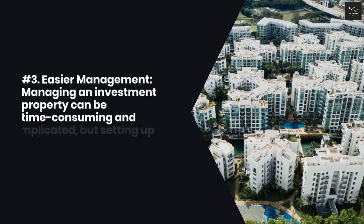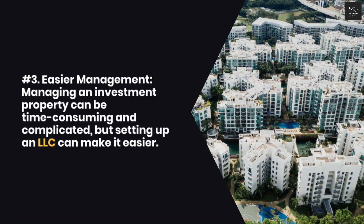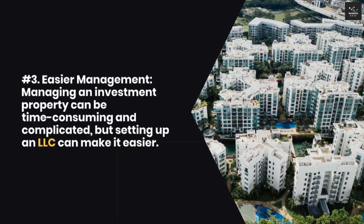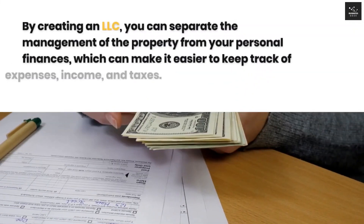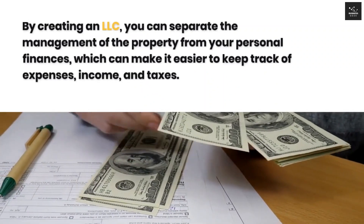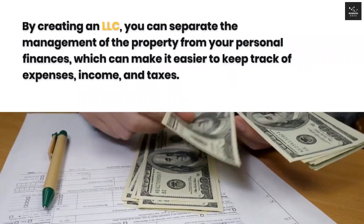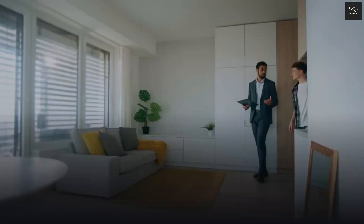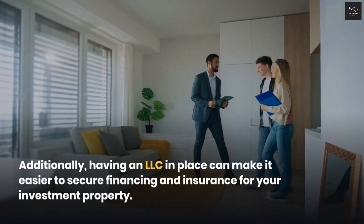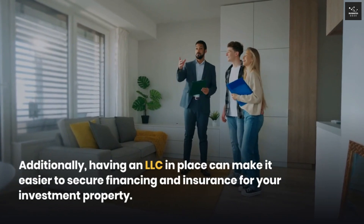Third, easier management. Managing an investment property can be time-consuming and complicated, but setting up an LLC can make it easier. By creating an LLC, you can separate the management of the property from your personal finances, which can make it easier to keep track of expenses, income, and taxes. Additionally, having an LLC in place can make it easier to secure financing and insurance for your investment property.